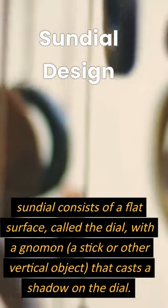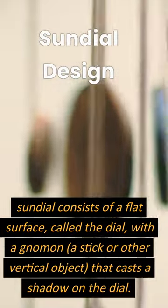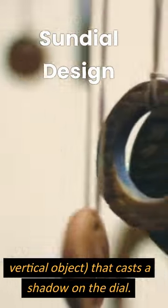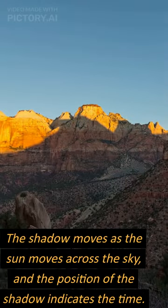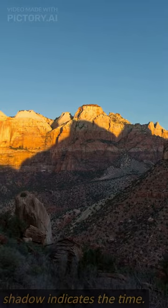A sundial consists of a flat surface called the dial, with a gnomon — a stick or other vertical object — that casts a shadow on the dial. The shadow moves as the sun moves across the sky, and the position of the shadow indicates the time.